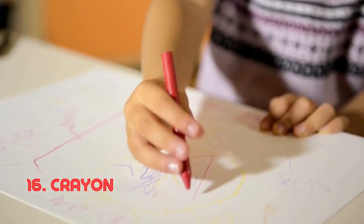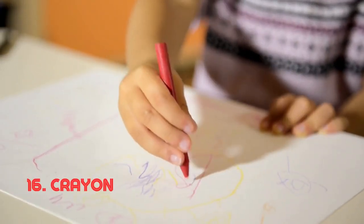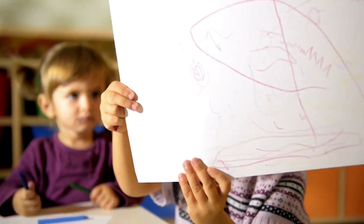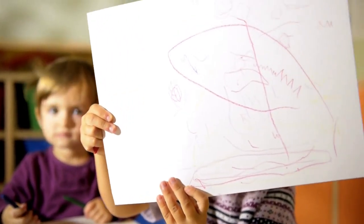Crayon. A crayon's brilliance is in its compact, portable form. Its colored wax allows for effortless drawing and coloring, making it a favorite among artists and children alike. The modern crayon's roots can be traced back to the early 20th century.